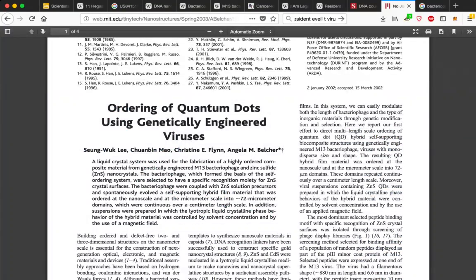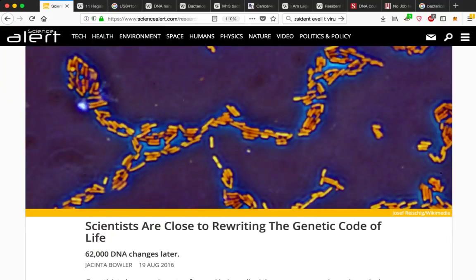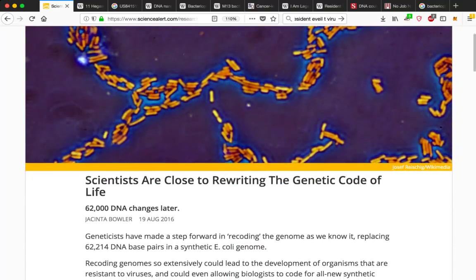Read about the ordering of quantum dots using genetically engineered viruses — I'll leave the link from MIT.edu in the description box. Scientists are close to rewriting the genetic code of life — 62,000 DNA changes later. Geneticists have made a step forward, replacing 62,214 DNA base pairs in a synthetic E. coli genome. Rewriting genomes so extensively could lead to organisms resistant to viruses and could allow biologists to code for all new synthetic amino acids, literally allowing for the reprogramming of life.